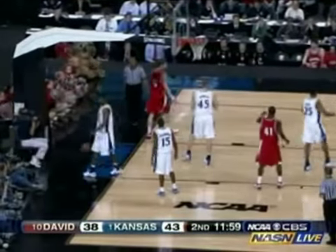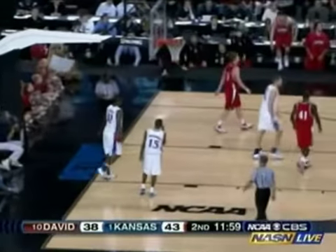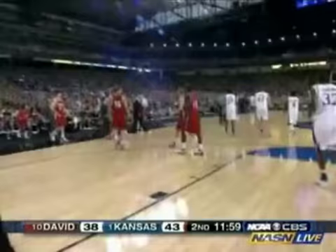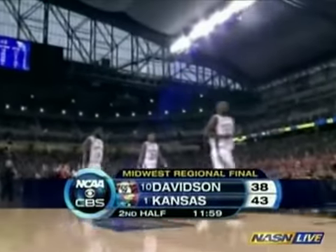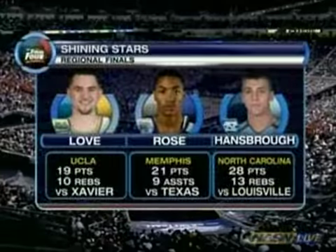Loose ball knocked out of bounds, and it's last touched by Aldridge. So Davidson will get it back. 11:12 to go, 43-38. Welcome back — some of the players you will be seeing in the Final Four.